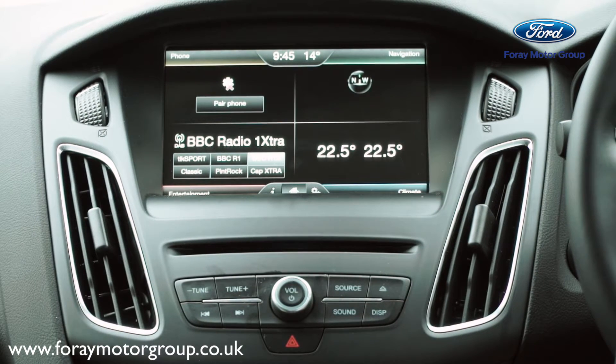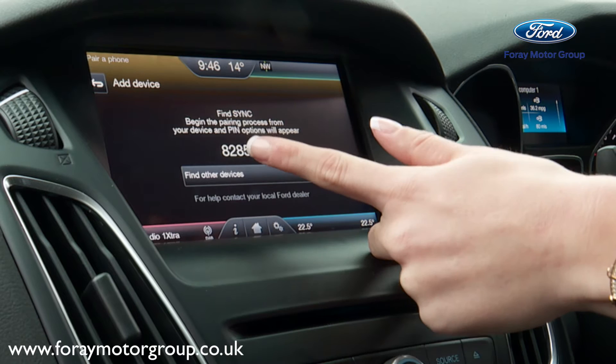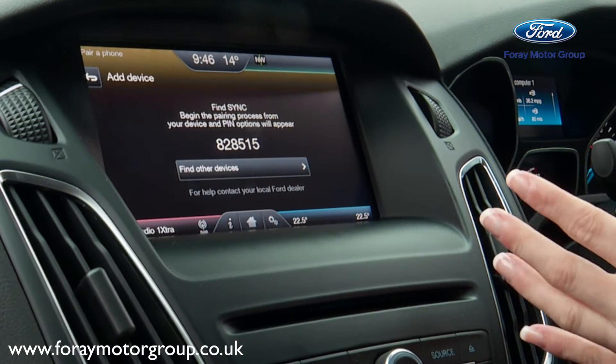The new Sync 2 touchscreen has four segments. You've got your phone connectivity which is Ford Sync — search for Sync on your device and select Sync once it is found — which means you can pair your phone to the car and use simple voice commands to make hands-free phone calls.